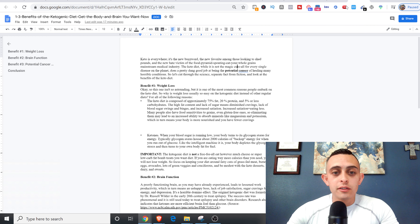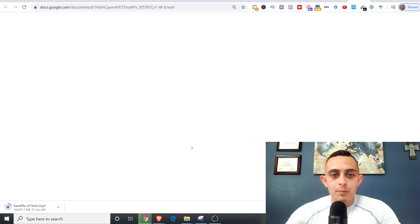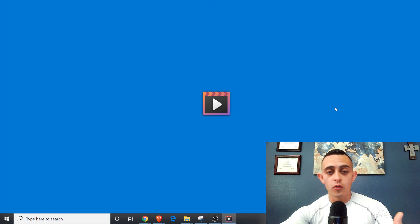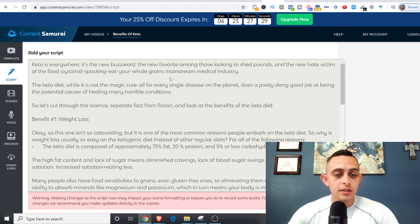This software literally makes a video for you. I copied the whole article and then pasted it all into the software. You can see it's the exact same article — 'keto is everywhere, it's the new buzzword' — that's the exact article I pulled. What it does is create a whole video based on the words you paste in. I like to break it up into a couple of sentences, which makes for a better video.